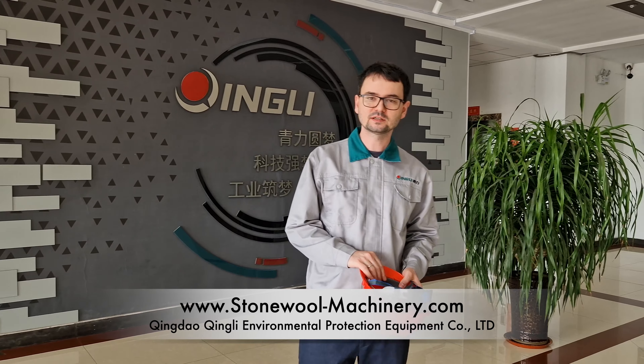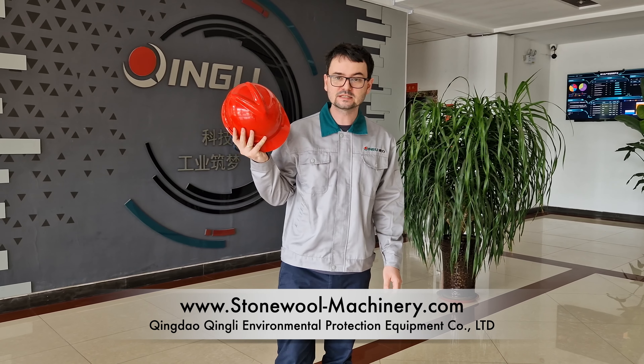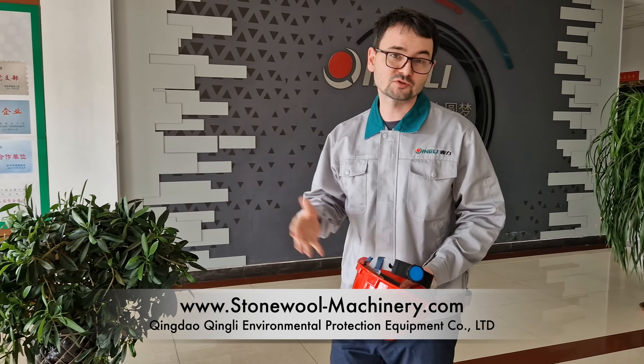Hello, this is Ronald from Qingli. Today we want to show you our factory and we need to go to our production area. That's why we need to wear this, and I would love to show you around.